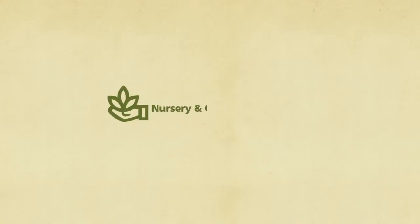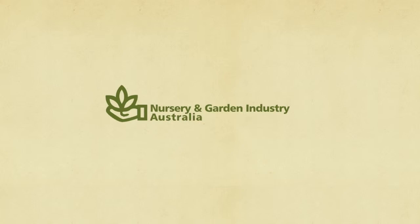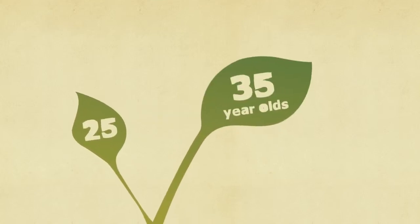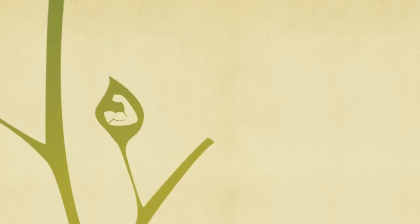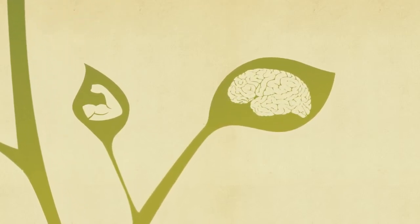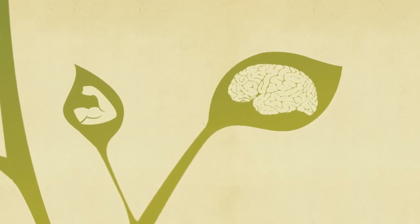NGIA, the nursery and gardens industry of Australia, challenged us with creating a whole new generation of plant lovers. We not only needed to find a way to engage with 25 to 35 year olds and educate them on the many physical and mental benefits of having a plant around, we also needed to bring plants to life in a way that was fun and interactive.